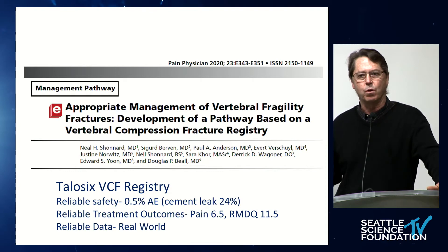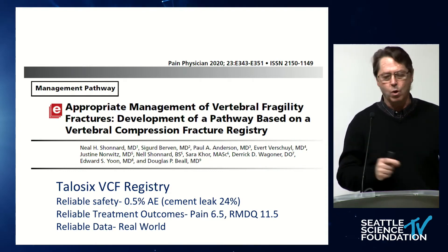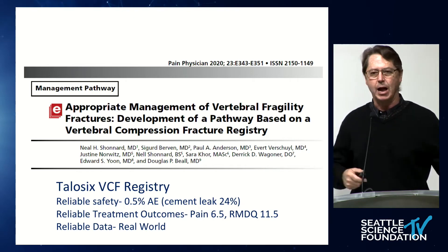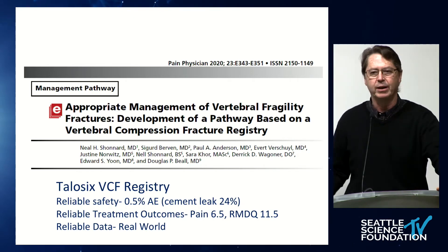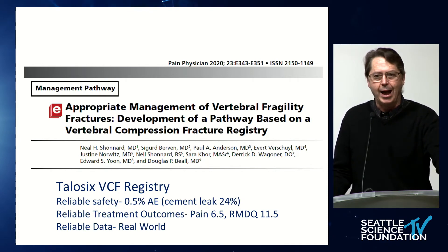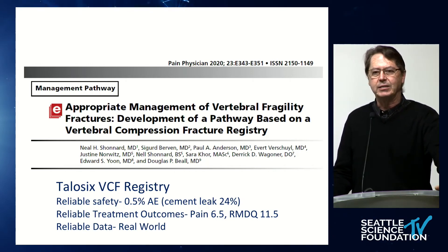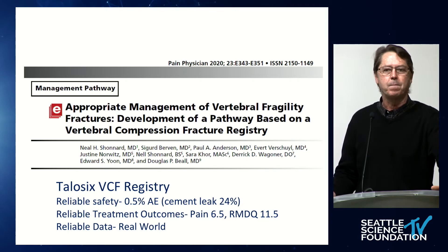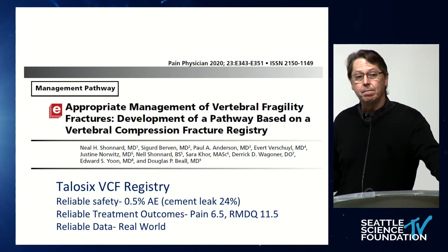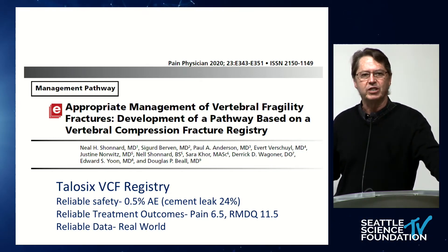The registry showed the treatment to be reliable and safe, and this benefit occurred everywhere the treatment was performed — in Washington State, Oklahoma, Wisconsin, and California. It was not specific to a clinician or an academic center; it was as successful in a community setting as in a tertiary care facility, meaning the benefits occur everywhere the procedure is performed, by whomever it is performed.